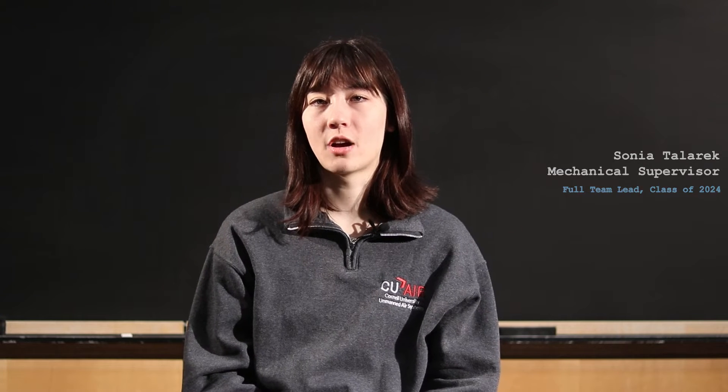Hi, my name is Steele Denison. I am a junior and I'm the electrical supervisor. Hi, I'm Sonia and I'm a senior. I'm a mechanical supervisor on the flight line. Hi, my name is Polina. I'm a senior on the team and I'm the airdrop specialist.